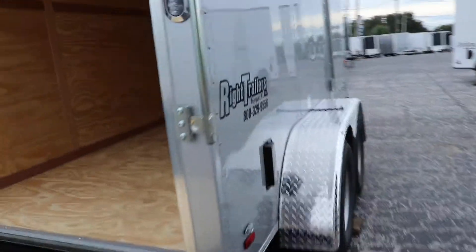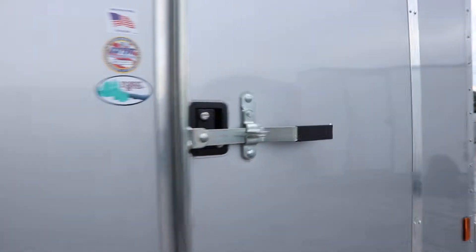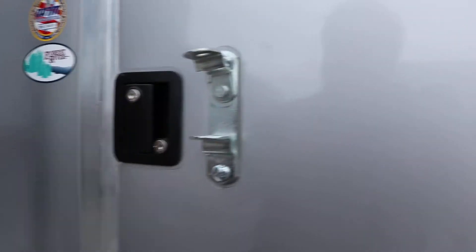On the side over here we do have the side door. The side door has both the bar lock and the flush lock.